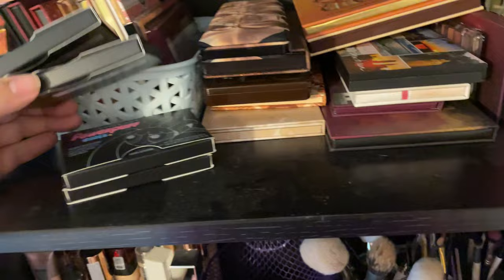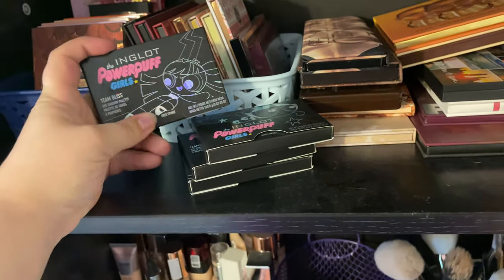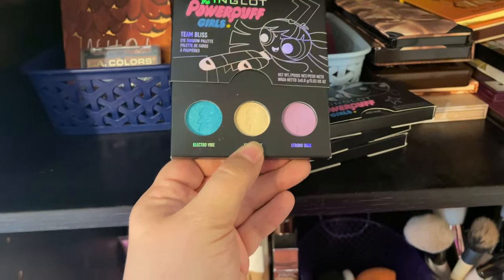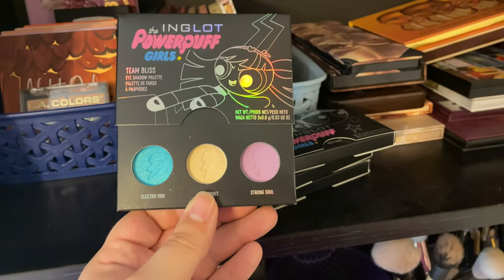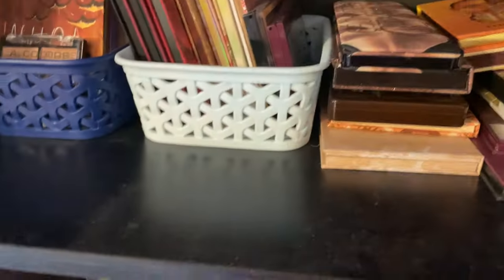These Powerpuff Girl eyeshadow palettes I really wanted to like, but they honestly sucked. I kind of think I might remove the packaging and keep the outer part and just throw away the palette. The blue looks so nice, but there was no pigment to it — it was just bland. I think I'm going to declutter those because I'm just not a fan. Love the show — the old one. The new one, the more they make, the less better it gets, honestly.